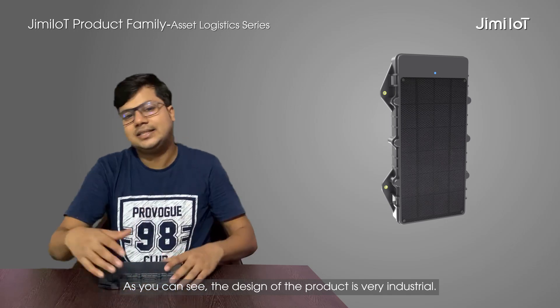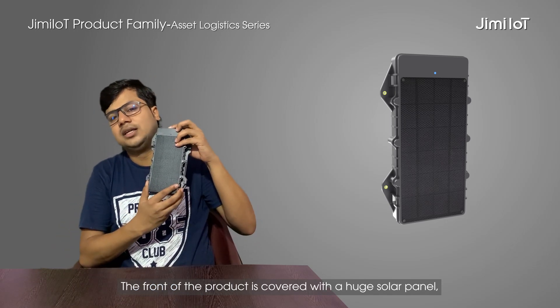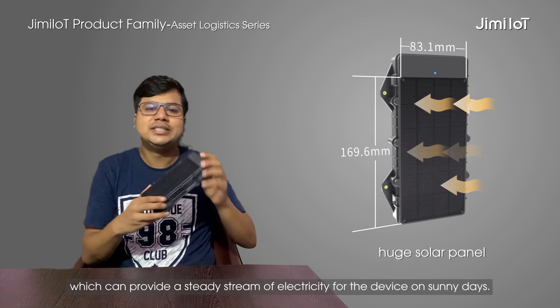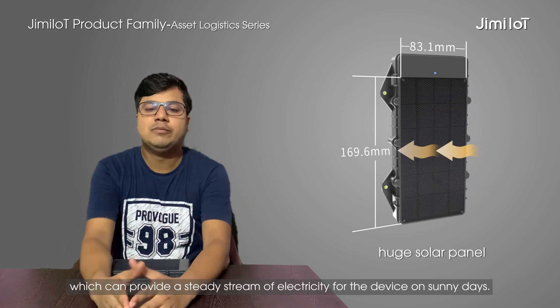As you can see, the design of the product is very industrial. The front of the product is covered with a huge solar panel which can provide a steady stream of electricity for the device on sunny days.